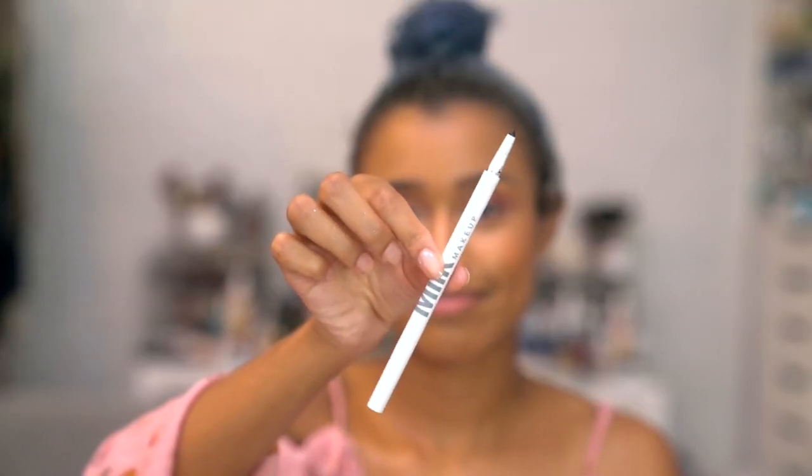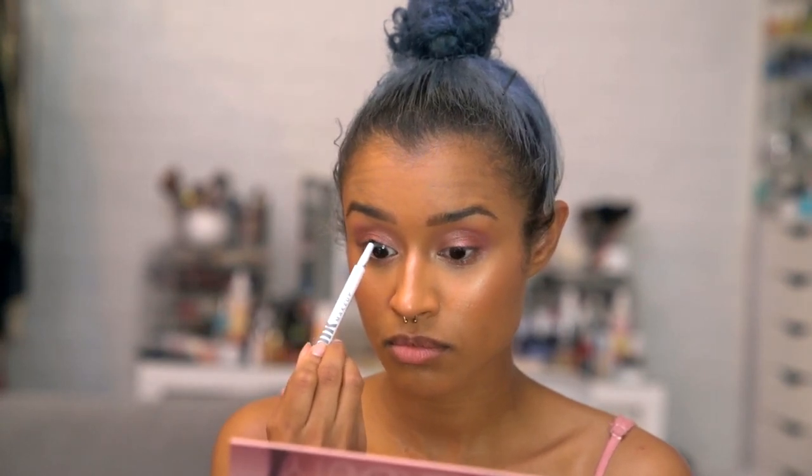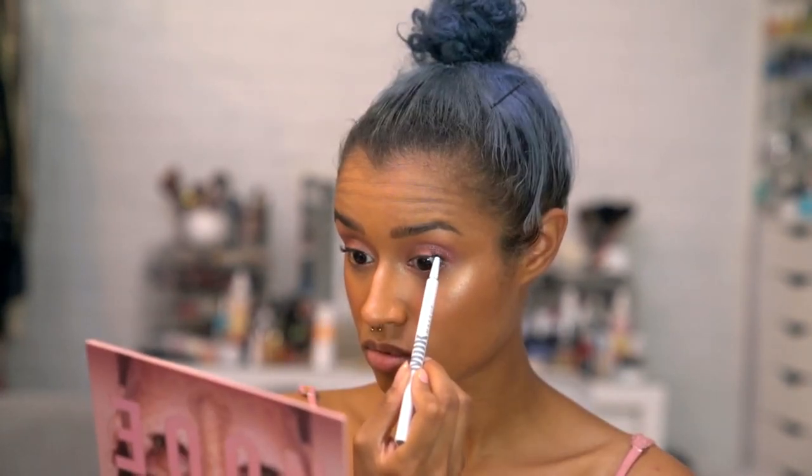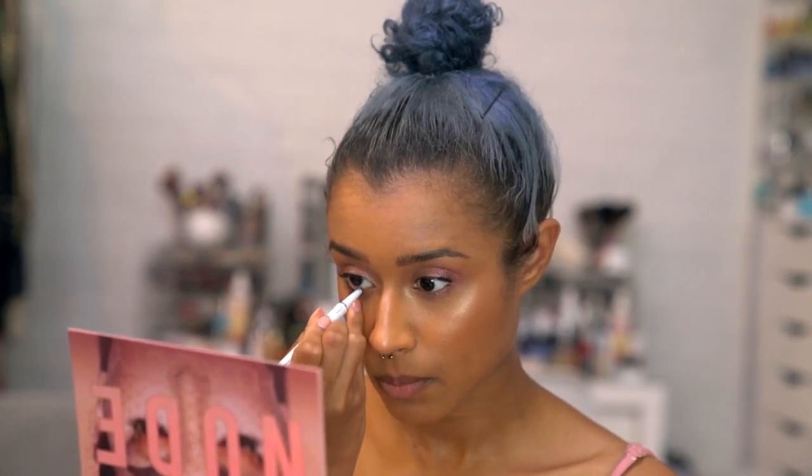I'm going to use this Milk Longwear Gel Liner, which I haven't used yet but I've been meaning to try. I'm just going to smudge that along my upper lashes and a little bit on my lower waterline just to give it a little bit of thickness before I put on mascara.